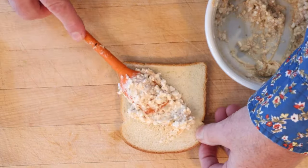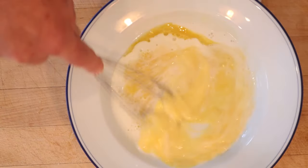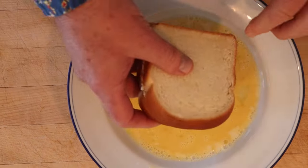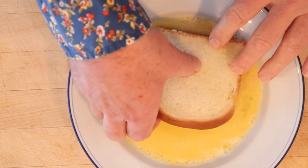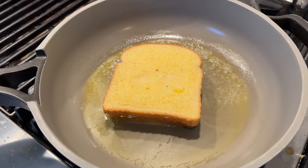It says to spread onto bread generously. Then we're to beat an egg, add milk, and season with salt. Now it says to quickly dip both sides of the sandwich in the egg mixture, making sure not to let it soak in. Then we're to fry it in hot fat.